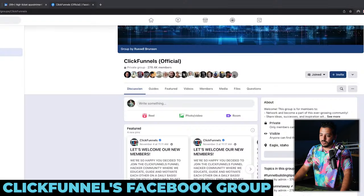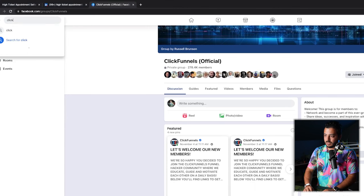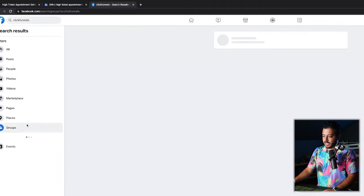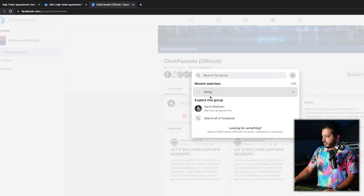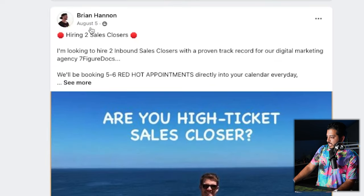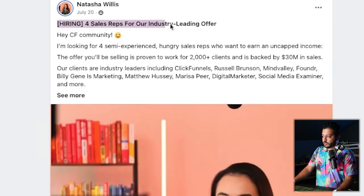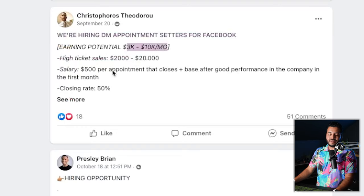We're going to go over to Facebook and go to the ClickFunnels group — filter by group. Once you're in the group, click the search bar and search 'hiring.' Right here: 'we're hiring appointment setters' — offer price $5,000 to $25,000, so you can be making $500 to $2,500 per sale. Hiring two closers, hiring four sales reps for an industry-leading offer, looking for high ticket closers, hiring appointment setters with earning potential of $3,000 to $10,000 a month as an entry-level position. Just put out two, three, five, ten applications a day and you could land at least an interview within two to five days tops.